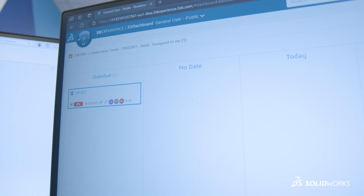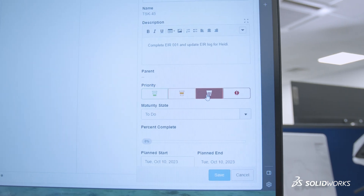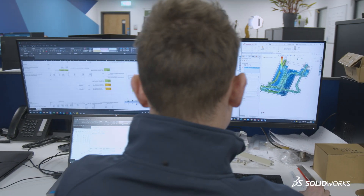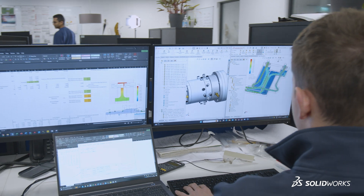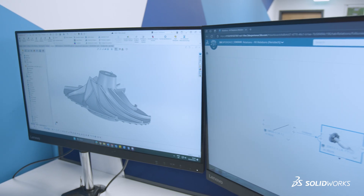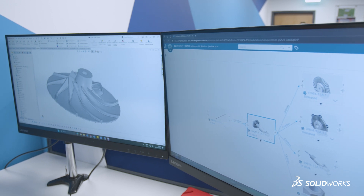We've now grown pretty much 20 people year on year. The cloud-based system that works with SOLIDWORKS is critical to us because it means that my work is no longer tied to just one single computer or my work computer in my office — I can take my laptop home and work from home on my 3DX platform.